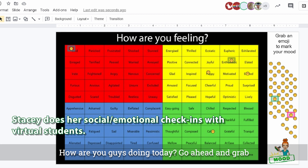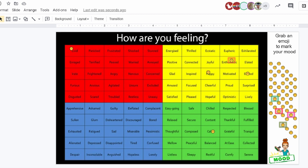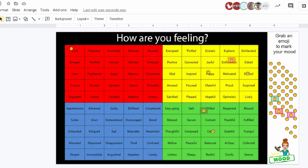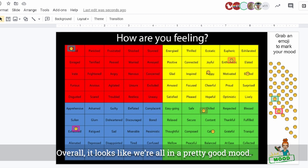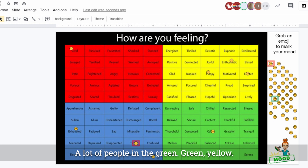How are you guys doing today? Go ahead and grab an emoji — let me know how you're feeling. Overall, it looks like we're all in a pretty good mood. A couple people in the angry zone, a couple in the blue zone, a lot of people in the green and yellow.